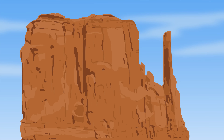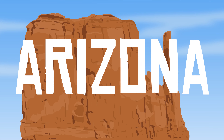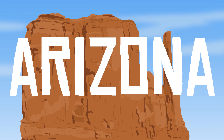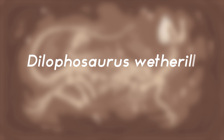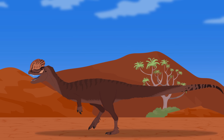Fossils of Dilophosaurus were discovered in northern Arizona. They were first found in 1940 by a member of the Navajo Nation, Jesse Williams. Williams would show these bones to paleontologists Sam Wells and Wyand Langston Jr., who then excavated the remains in 1942. It was originally thought to have been a Megalosaurus until the famous tall-crested specimens were discovered. The animal was named Dilophosaurus, meaning two-crested lizard. Dilophosaurus was the oldest large predatory dinosaur of North America ever discovered.